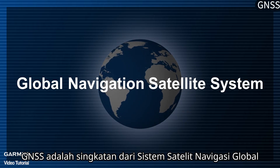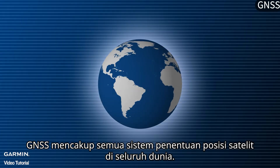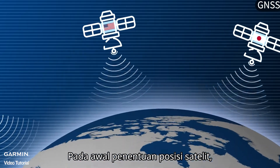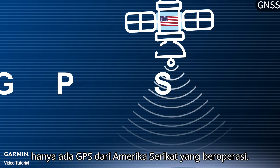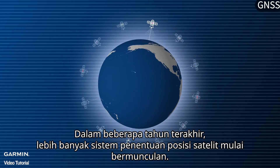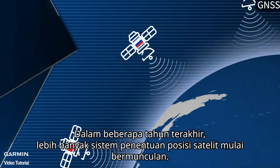GNSS stands for Global Navigation Satellite System. GNSS covers all satellite positioning systems across the globe. In the early days of satellite positioning, there was only GPS from the United States in operation. In recent years, more satellite positioning systems began to emerge.